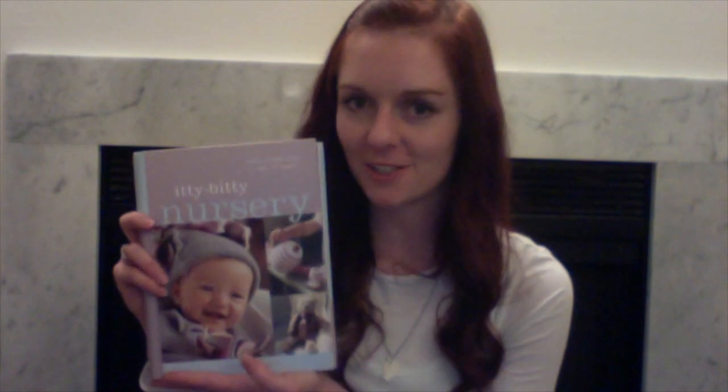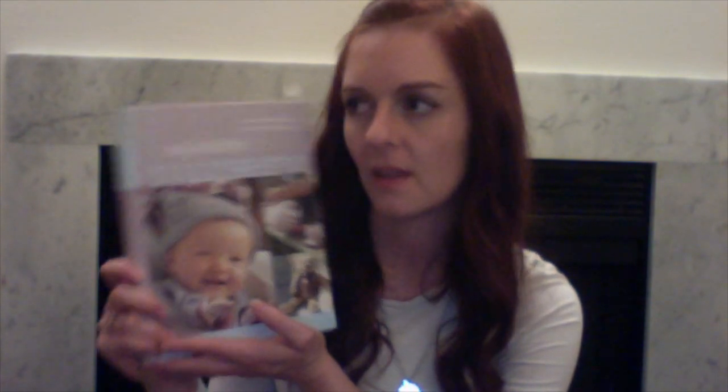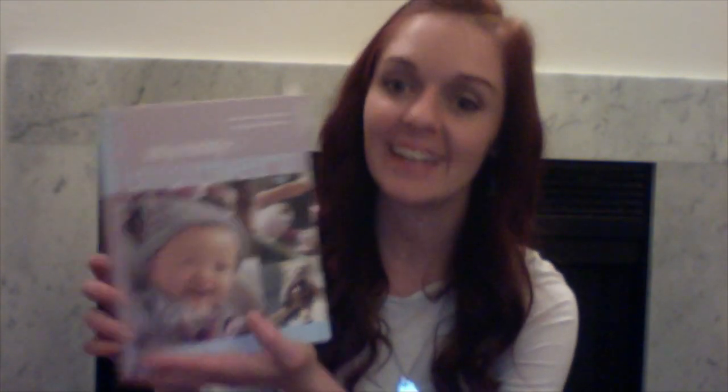The coolest thing happened — Susan did a prize drawing at the end for some of her books, yarn, and other things, and I won a book: Itty Bitty Nursery. I got her to sign it too — why not? I think I now have three of her books. I don't know a whole lot of babies, but now I have things I can knit for babies — or I might just knit them for myself.